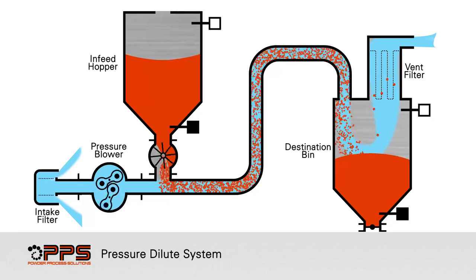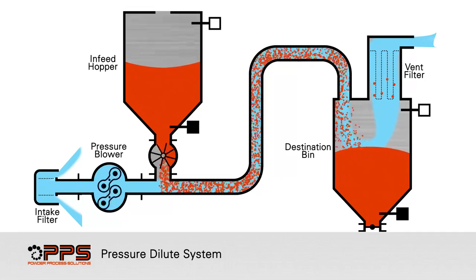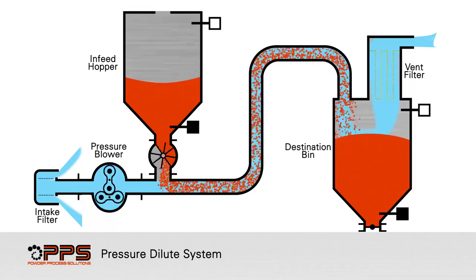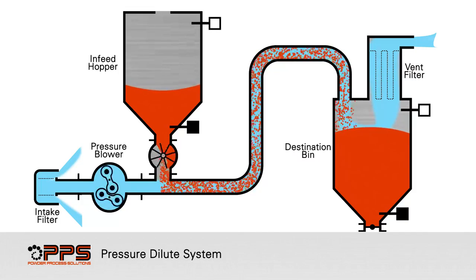Product is separated from the convey air through filter bags. Reverse pulse cleaning keeps the filter bags operating at maximum efficiency. Air is then exhausted through the vent filter.